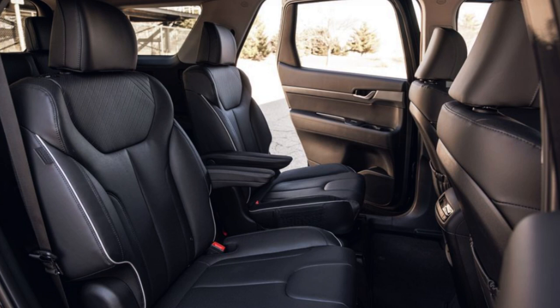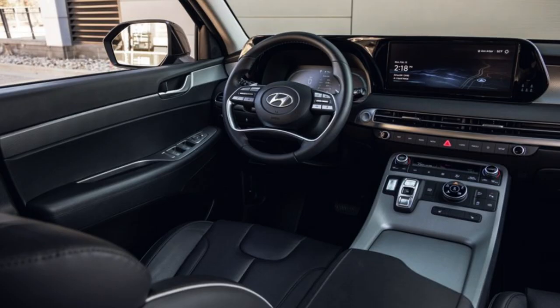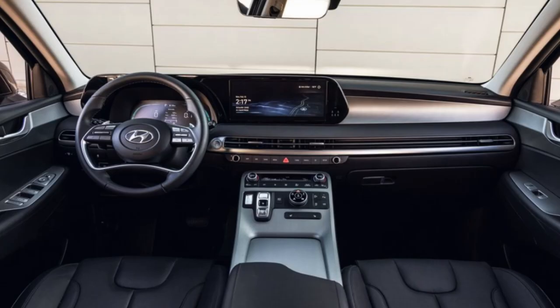Looking at the interior, it's not the most stunning interior I've ever seen — except on the Calligraphy trim — but there are nice touches and for the price point there's really nothing to complain about. The Palisade is spacious but not overwhelmingly large, giving you just enough room without a 40-foot vehicle. The SE and SEL seat eight passengers due to their bench second-row seats, while the remaining trims have captain's chairs and seat seven. You get 18 cubic feet behind the third row, 41 cubic feet with the third row folded, and 81 cubic feet with both rows folded.